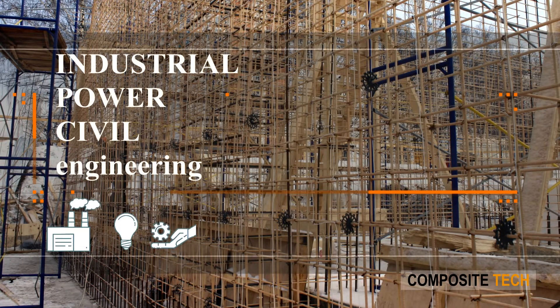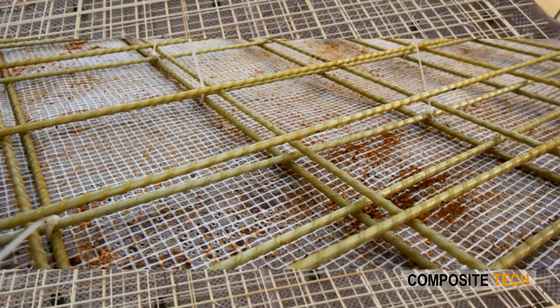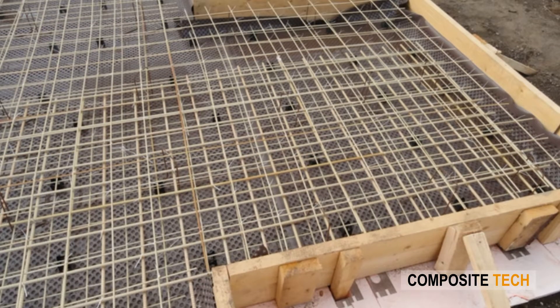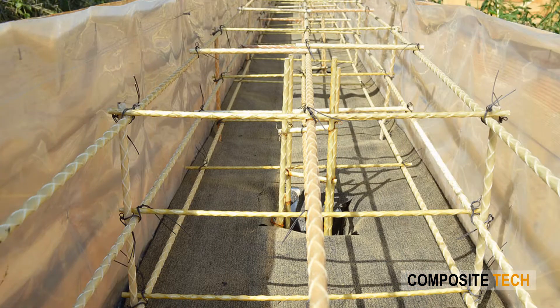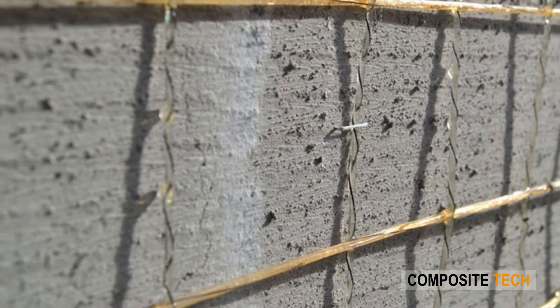Industrial, power, and civil engineering. As of now, FRP rebars become indispensable in the reinforcement of foundations, floors, walls, and brick structures. FRP mesh is required in enhancing facades, horizontal joints, and concrete slabs.